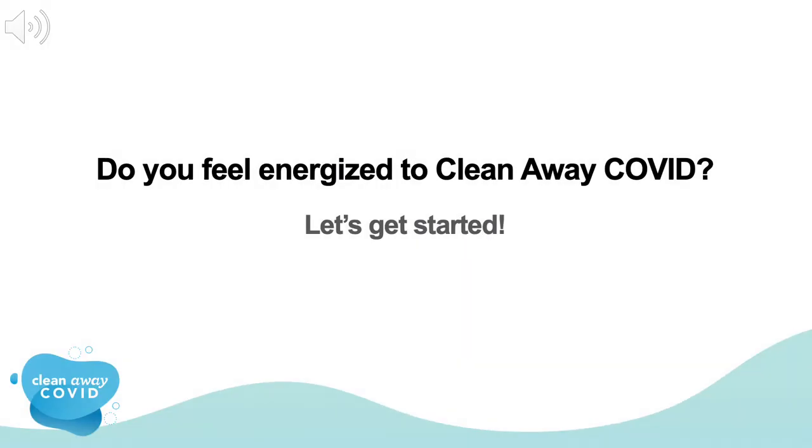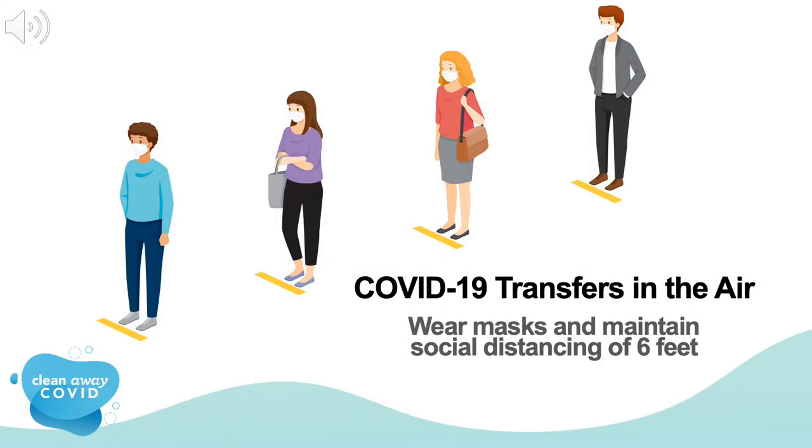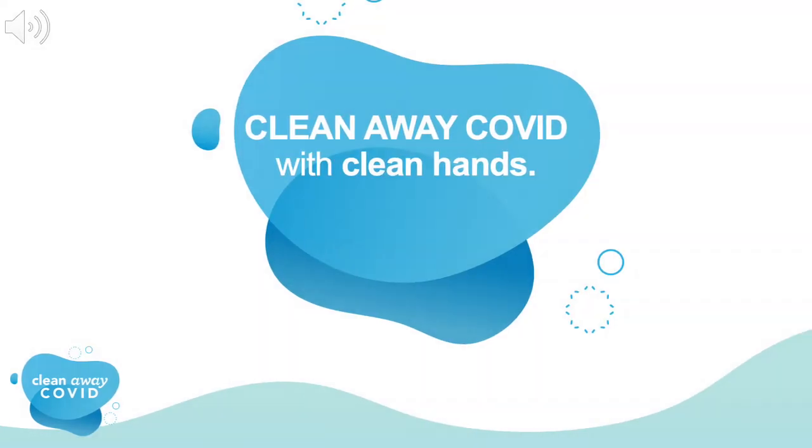Do you feel energized to clean away COVID? Let's get started. As the video just reminded us, COVID-19 is a virus that spreads from person to person through droplets created when an infected person coughs, sneezes, or talks. These droplets float through the air and can land in your mouth or nose if you are close by. You can also inhale the droplets and get sick. That's why it's very important that you and your family always wear masks and maintain social distancing of at least six feet when you're around other people.